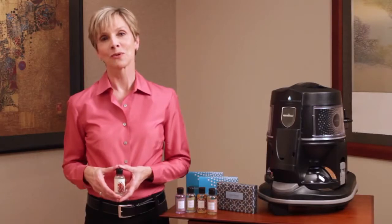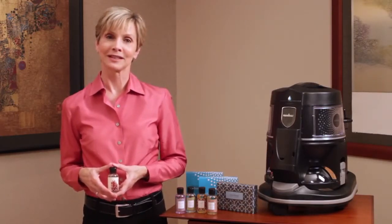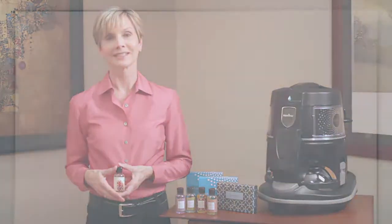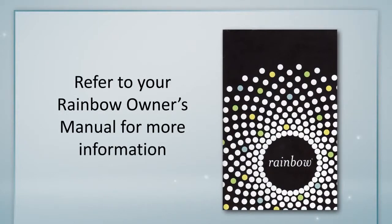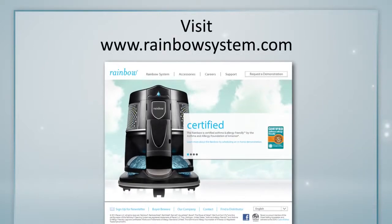You can enjoy a spa-like experience right in your own home. It's just one more reason why Rainbow is the world's finest home cleaning system. For more information about Rainbow fragrances or other products or accessories, refer to your owner's manual and make sure to check out all the information and helpful videos at rainbowsystem.com.